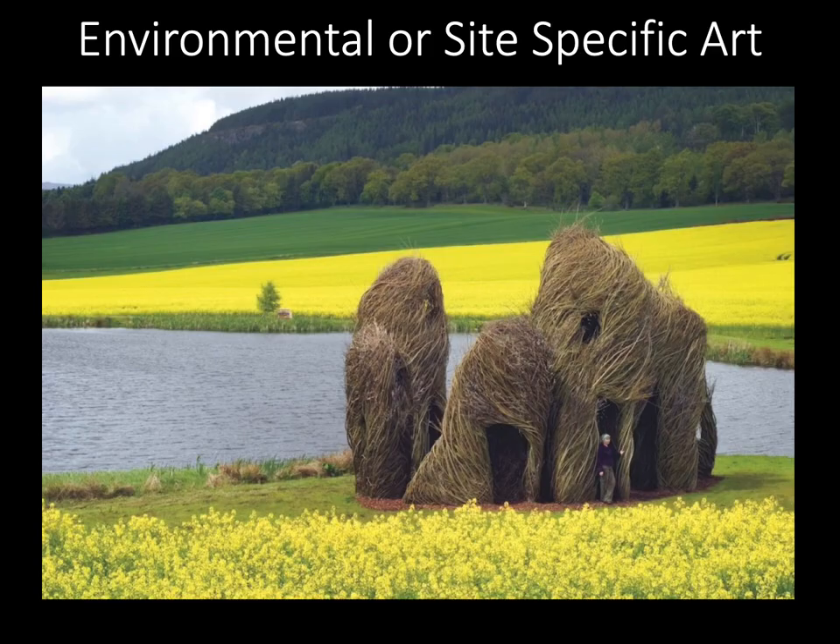Our first subcategory, environmental art, is art that addresses social and political issues relating to the natural and urban environment.